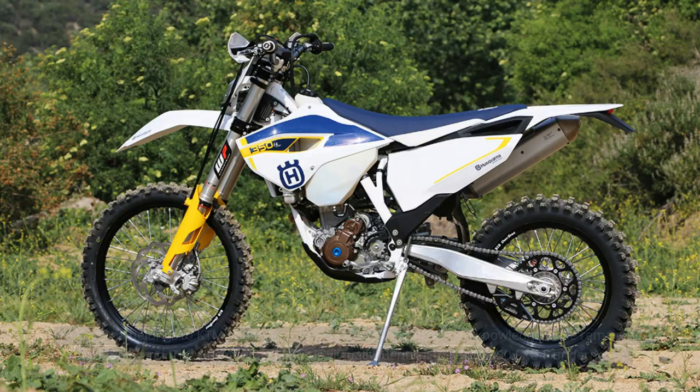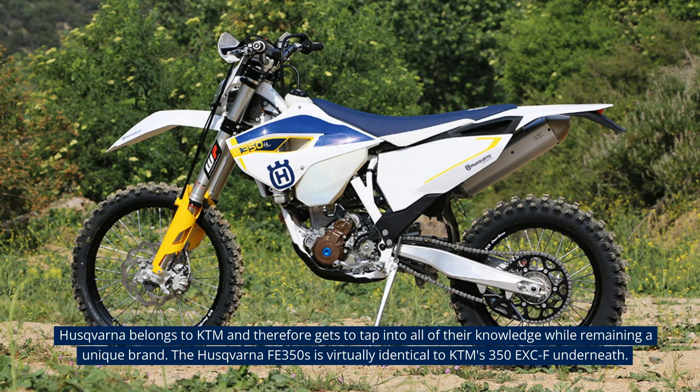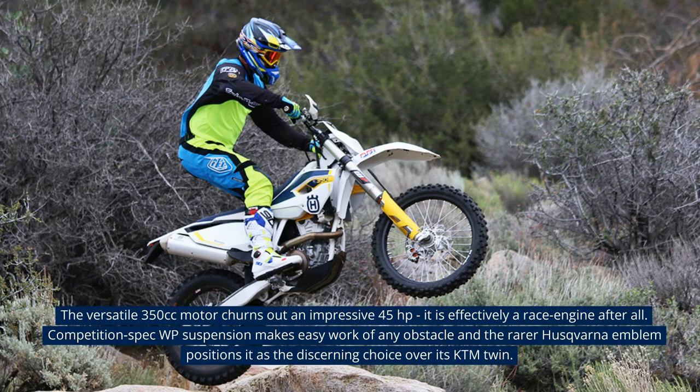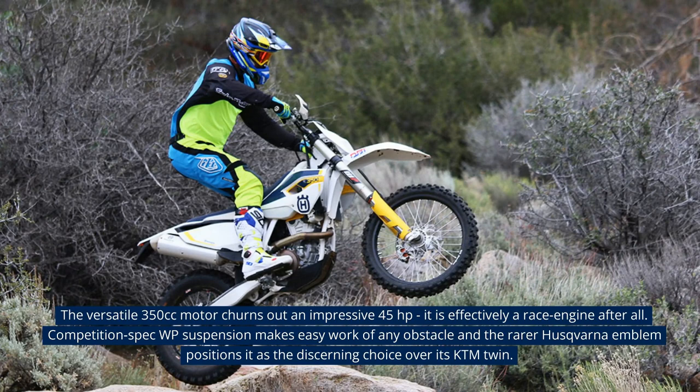Husqvarna FE 350s — $12,249. Husqvarna belongs to KTM and therefore gets to tap into all of their knowledge while remaining a unique brand. The Husqvarna FE 350s is virtually identical to KTM's 350 EXC-F underneath. The versatile 350cc motor churns out an impressive 45 horsepower — it is effectively a race engine after all. Competition-spec WP suspension makes easy work of any obstacle, and the rarer Husqvarna emblem positions it as the discerning choice over its KTM twin.